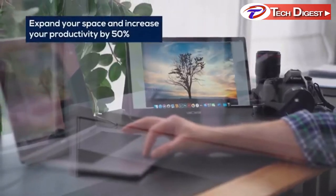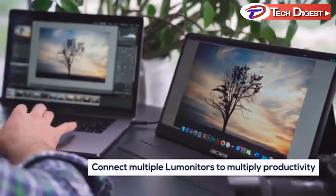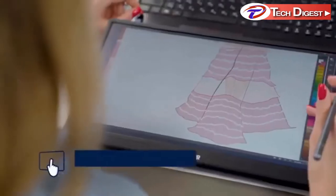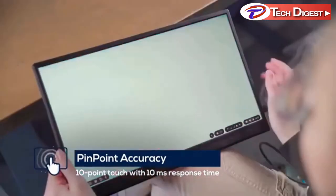Enhance your workstation instantly and maximize productivity. Or connect LooMonitor to your phone to turn it into a 4K workstation anytime, anywhere. Take notes, design, edit, and publish on LooMonitor's ultra-responsive touchscreen.